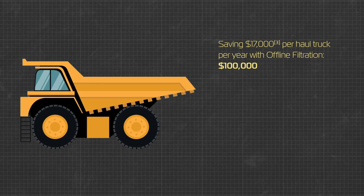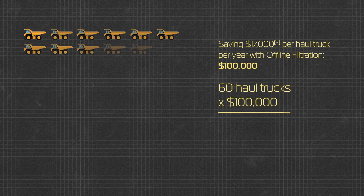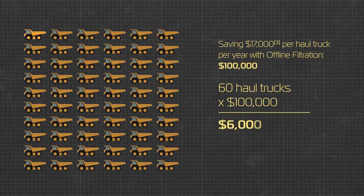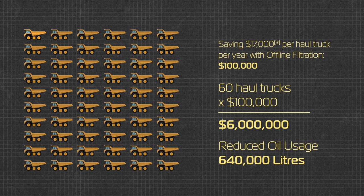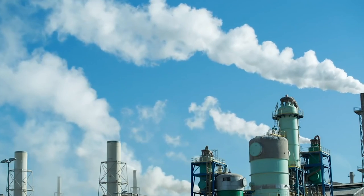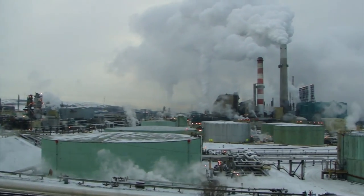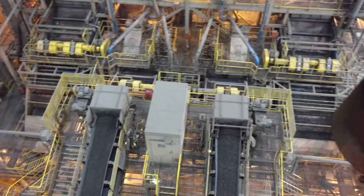Let's look at a fleet of 60 haul trucks, like we see in some of Canada's mines. The potential savings are upwards of $6 million, with reduced oil usage over 640,000 litres. With the increased focus on environmental impact, efficiency, and reliability, mining operations can experience significant gains by treating the oil with the respect it deserves and demands.